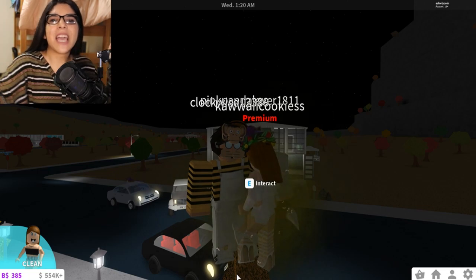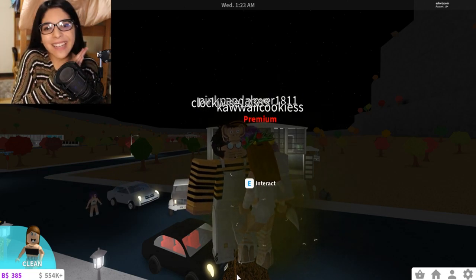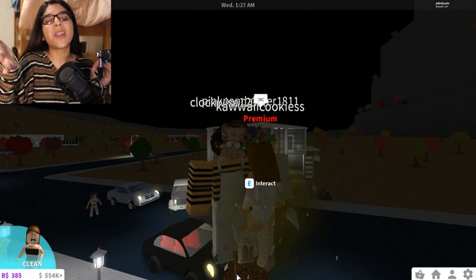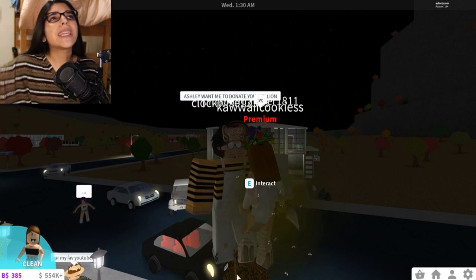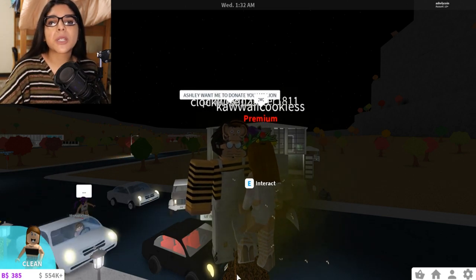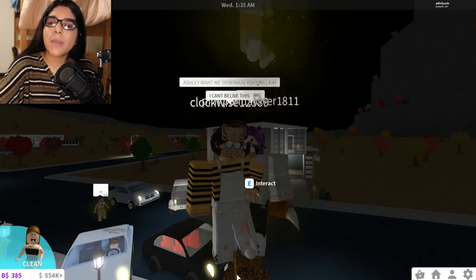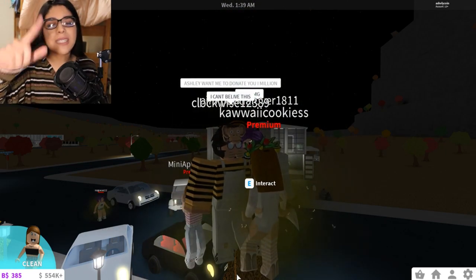Hey everyone and welcome back to my channel! Today we are back on some more Roblox, playing some more Bloxburg. Before we get into that, Happy Friday to all of you guys! I'm gonna be posting a vlog tomorrow — a week in my life — so if you haven't already subscribed to my vlog channel, I'll have a link down in the description below. I already have two videos on there, so go check them out. That video will come out tomorrow, so I'm super excited about that.